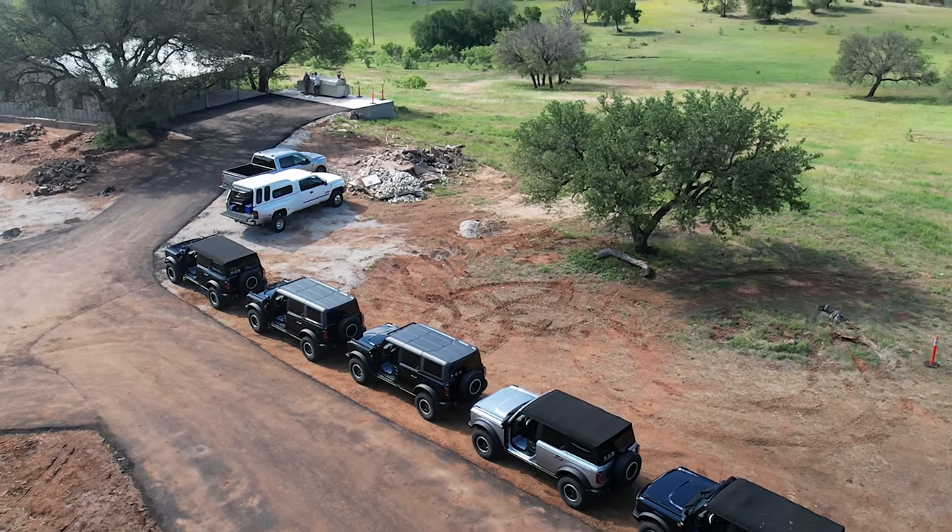Check out Bronco Nation on YouTube — I'll leave their link down below. I need to give them a plug primarily because they gave us access to these vehicles that I would not have had otherwise. A huge thank you to Bronco Nation and Bronco Off-Rodeo. If you have any questions, hit us up in the comments, smash that like button, and make sure you're subscribed with the bell notification turned on so you don't miss a single video.